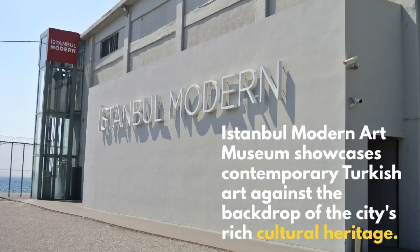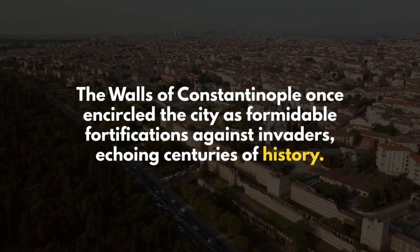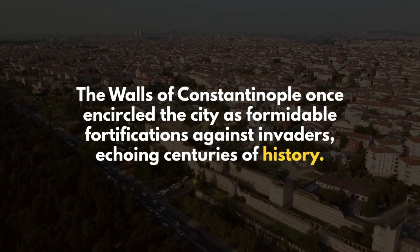Istanbul Modern Art Museum showcases contemporary Turkish art against the backdrop of the city's rich cultural heritage. The walls of Constantinople once encircled the city as formidable fortifications against invaders, echoing centuries of history.